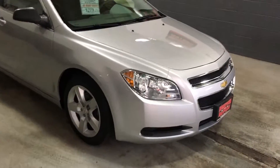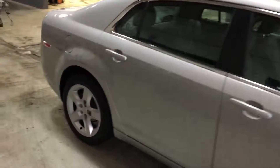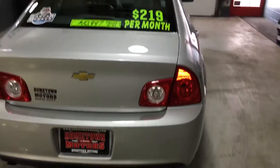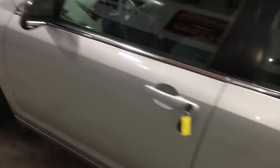Here we have a 2012 Chevrolet Malibu, four-door sedan, one owner — a US government vehicle. Very well maintained and taken care of. The body on this one is in very nice shape. 38,000 miles. Clean Carfax, no accidents. You can see the full report for free on our website.